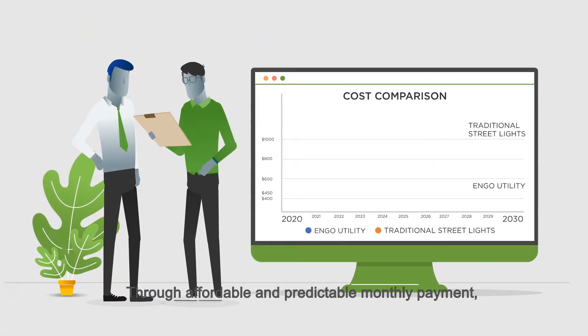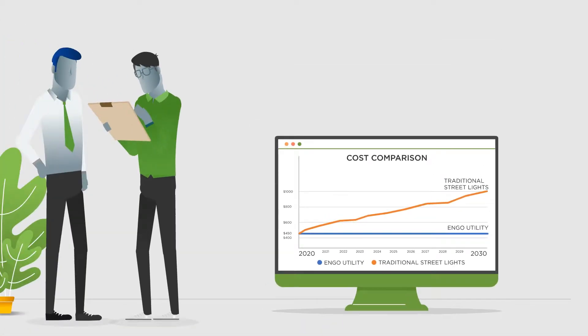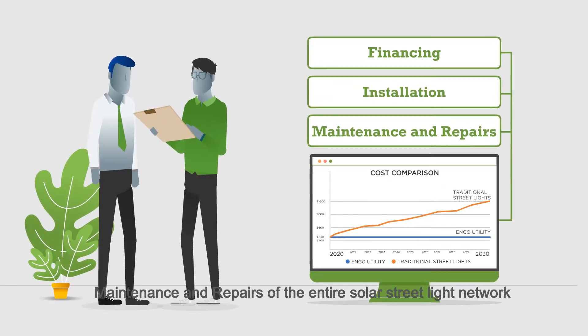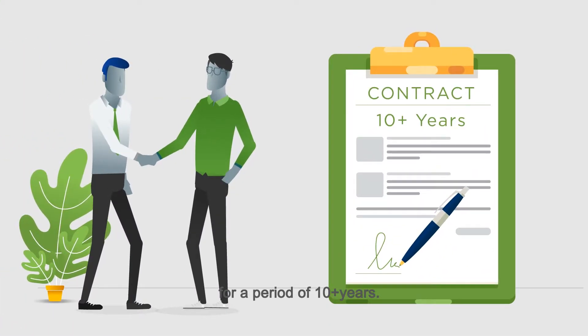Through affordable and predictable monthly payments, N-Go Planet will cover everything for you: financing, installation, maintenance, and repairs of the entire solar street light network for a period of 10-plus years.